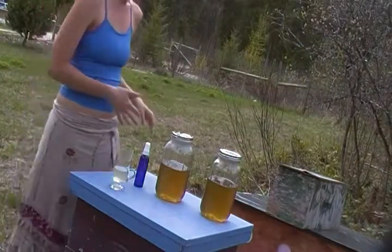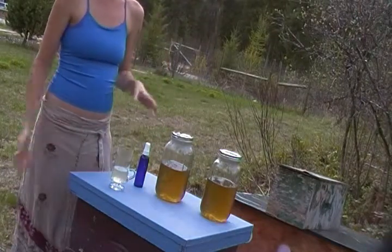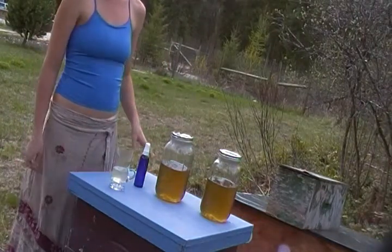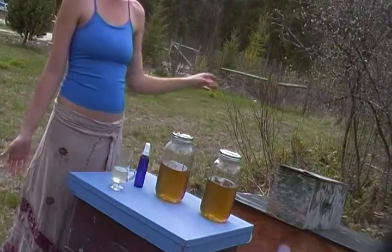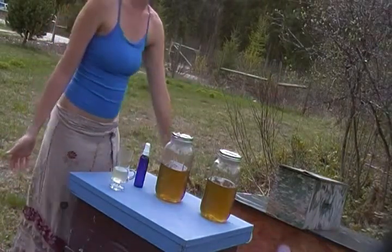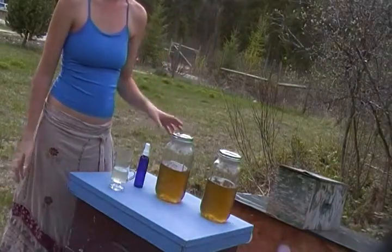We had split this hive into two because it was growing stronger and there was an extra queen that was given to me that didn't have a home. So we made her a home here in this little milk box, and we're going to give her this feeding to boost the health.